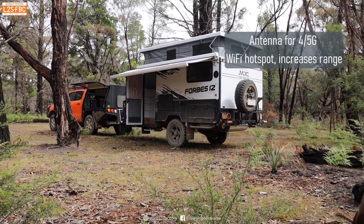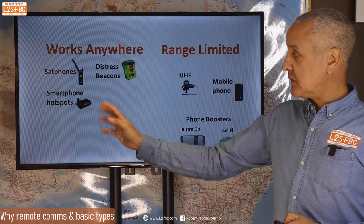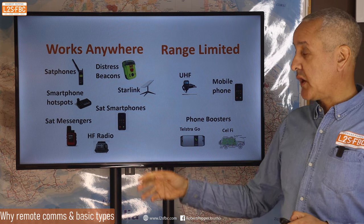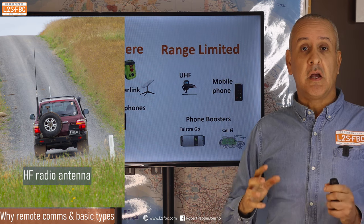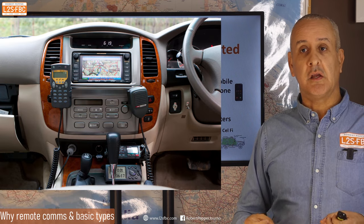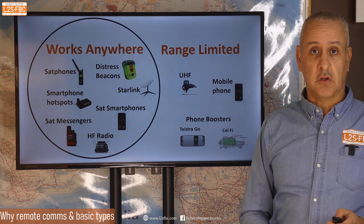What we're more interested in is emergency communications — stuff which works anywhere — starting with satellite phones, distress beacons, smartphone hotspots, Starlink, satellite-based smartphones, satellite messengers or SENDs, and HF radio. We're going to go through all of these in detail except for HF radio, which is niche, expensive, but fantastic. If you're after a low cost, simple, easy to use, very reliable system, HF radio isn't it.